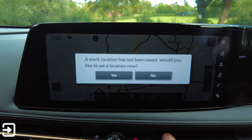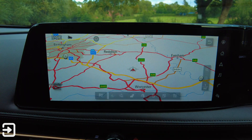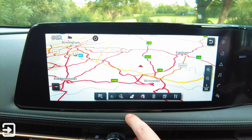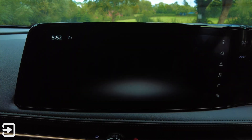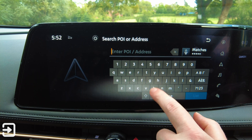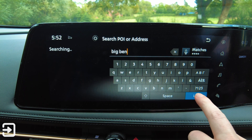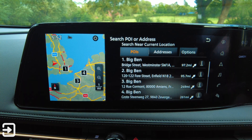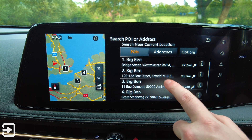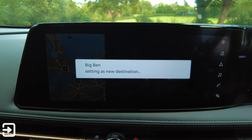That one is work location, that one is traffic, that one is travelling information, and this one is home location. From there we can search — let's say Big Ben — and then is it going to tell me where to charge? I've got 99 miles of range, so let's select France, which is a bigger distance than the range I've got in the car.